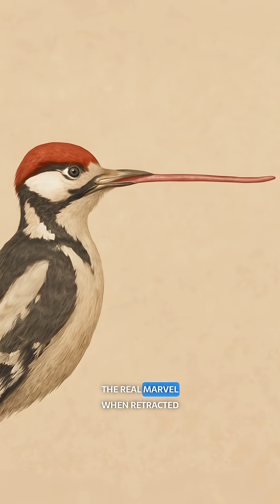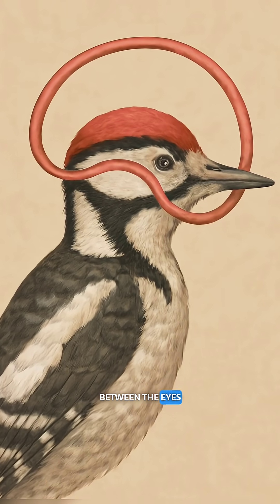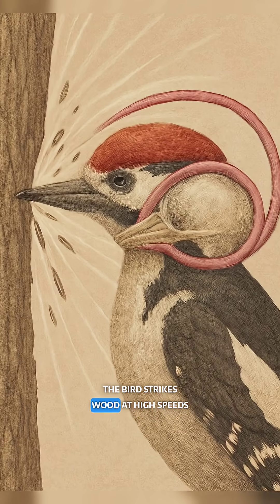But here's the real marvel. When retracted, the tongue wraps all the way around the skull, looping behind the head and between the eyes. This unique path creates a natural cushion, distributing the shock waves generated when the bird strikes wood at high speed.